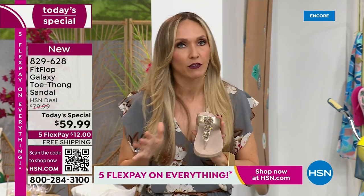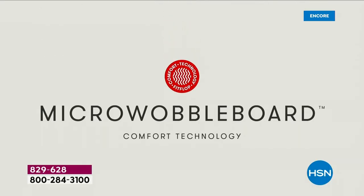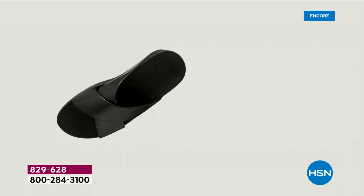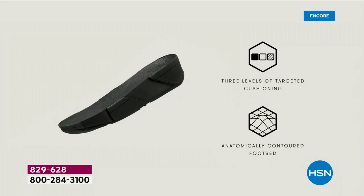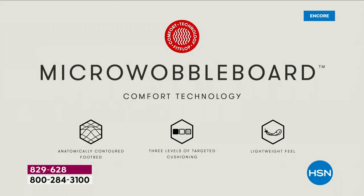The comfort and technology in these — if you're just tuning in and you're not familiar with the brand, it's the micro wobble board technology: a triple density foam sole. Notice the lift — that lift really aligns your foot. When you're taking a step, your strike pattern hits in the right order. It really causes that alignment to be perfect as you're walking.